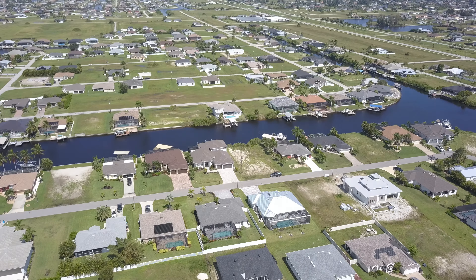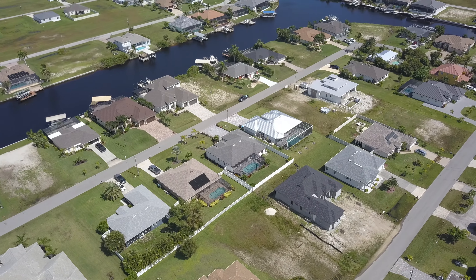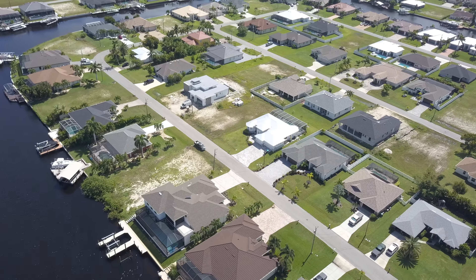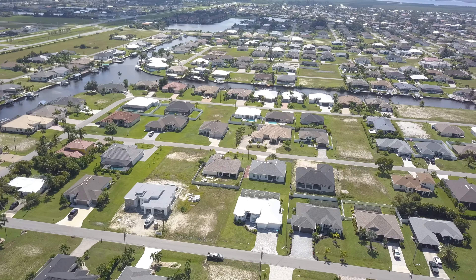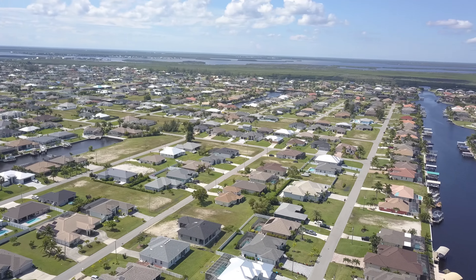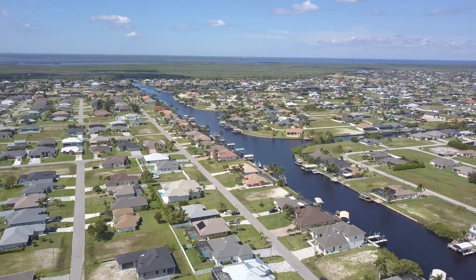Thanks for joining us on this Cape Coral real estate tour. This is another new construction home tour. I'm Joshua Painter with Remax Trend. If you're new to our channel, please hit the subscribe button and join our community. We're showing you beautiful homes every day, putting up at least two videos. I'd like to bring you guys along on our journey through Cape Coral real estate. Thanks for watching — if you're already a member of our community, I'll see you guys on the next video.